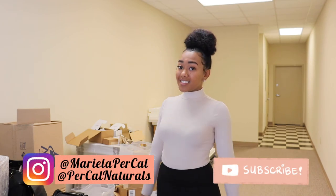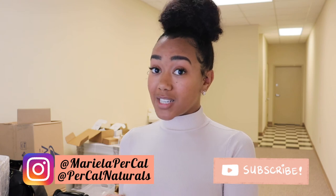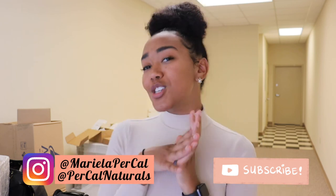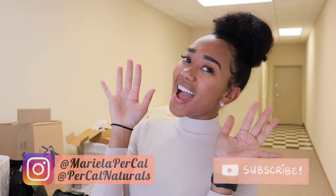But if you guys have any questions, concerns, or comments, drop them down below. Let me know what you guys think about this space — isn't it cute? I think it is and I'm really excited about it. Oh, and be sure to follow me on Instagram: Mariela Percal and Percal Naturals on Instagram. And if you guys need skincare, be sure to shop as always at percolnaturals.com. All right guys, I will see you on the next one. Bye!